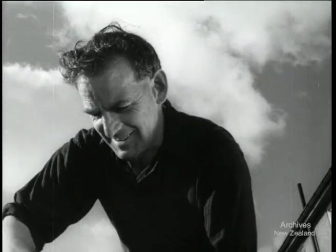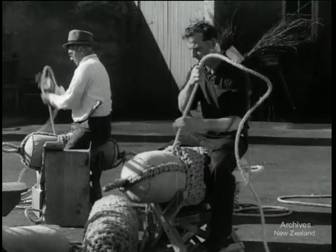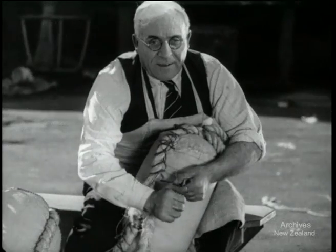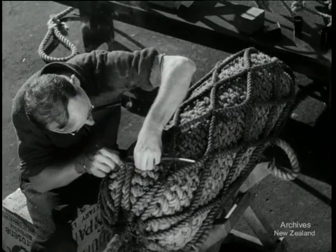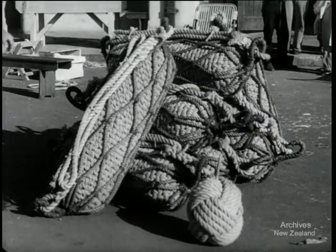The skill of these men as they weave and knot the ropes over the cork-filled bags is the skill of which they can be justly proud. The day's output finished and up to schedule.